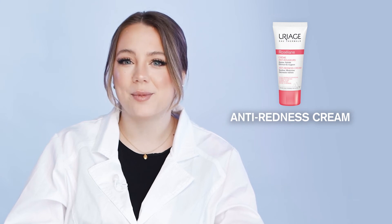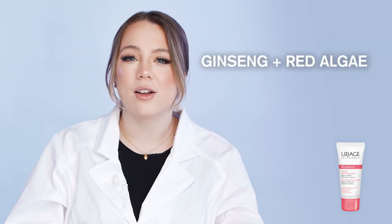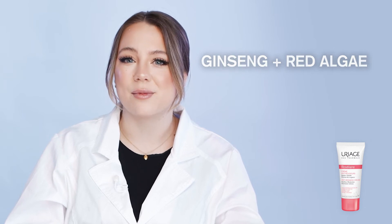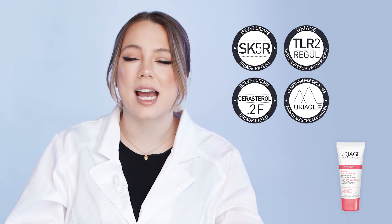The hero product of the Rosa Leanne range is the Anti-Redness Cream. It is a rich and non-greasy cream that inhibits the key factors triggering cuprose and rosacea, thanks to the SK5R and TLR2 Regul complexes. The Serestero 2F patent helps to limit aggravation to the skin, while the combination of ginseng and red algae helps to protect the skin's vascular system. Upon application, comfort is immediately restored to the skin, leaving it soft, perfectly moisturized, and soothed thanks to Uriage thermal water. It's important to remember that these patents are exclusive to Uriage, meaning no other anti-redness solutions can make the same claims.